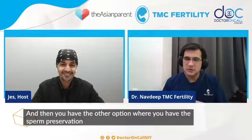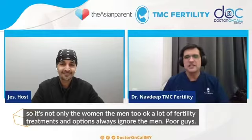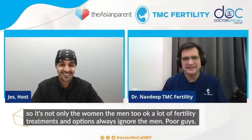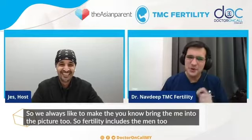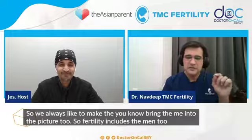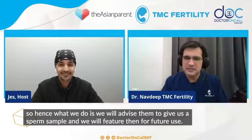Then you have the other option: sperm preservation. So it's not only the women — the men too. A lot of fertility treatments and options always ignore the men. So we always like to bring the men into the picture too. Fertility includes the men too. So what we do is we advise them to give us their sperm sample and we will freeze them for future use.